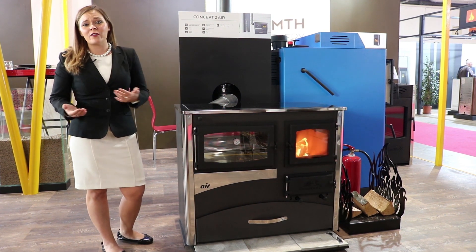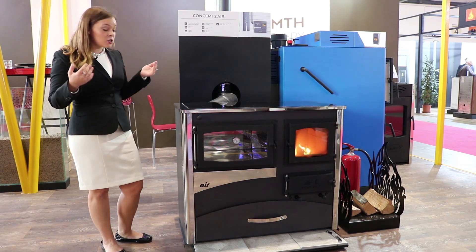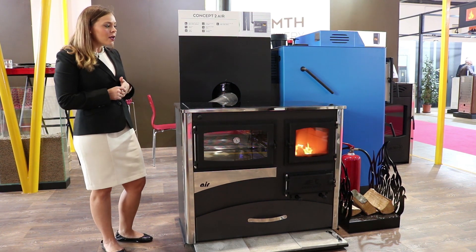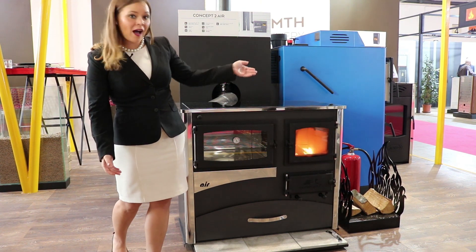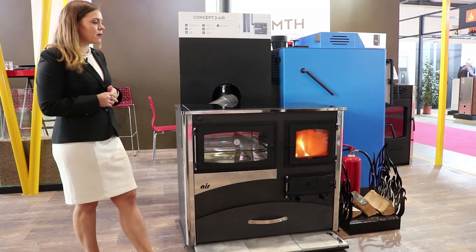I have quite a few videos on the ABC cook stoves that we sell. I just wanted to do a new video on this model because it's burning right now. It looks super nice and they do have some upgraded features on the ABC line.